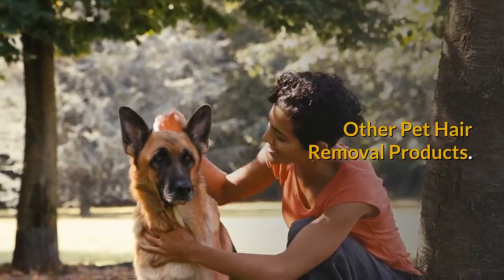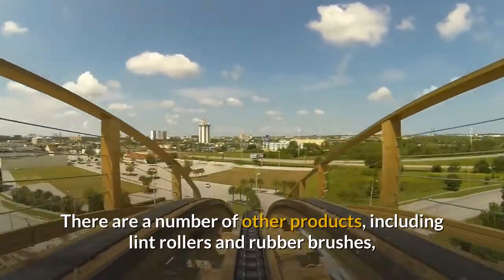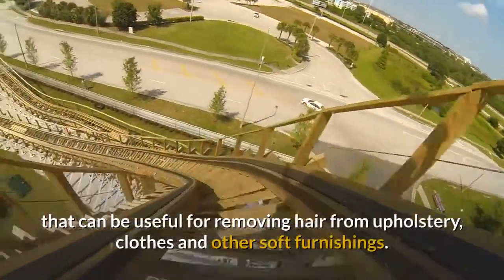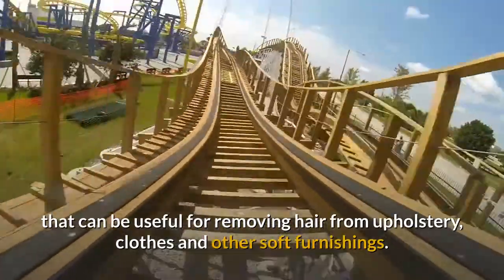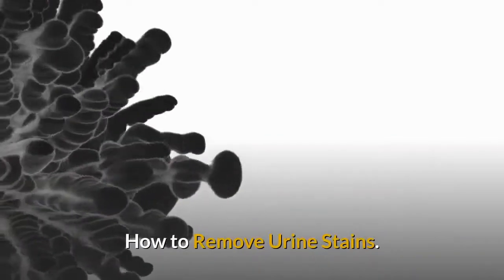Other pet hair removal products: there are a number of other products, including lint rollers and rubber brushes, that can be useful for removing hair from upholstery, clothes, and other soft furnishings. Love them but not the fur? Remove pet fur from clothes and upholstery.